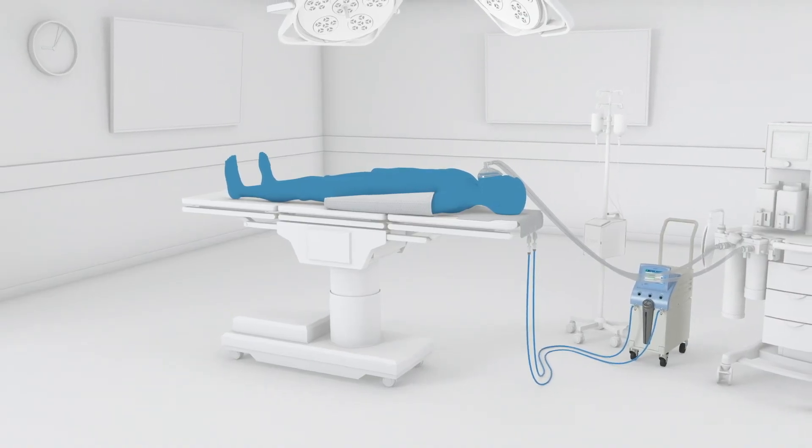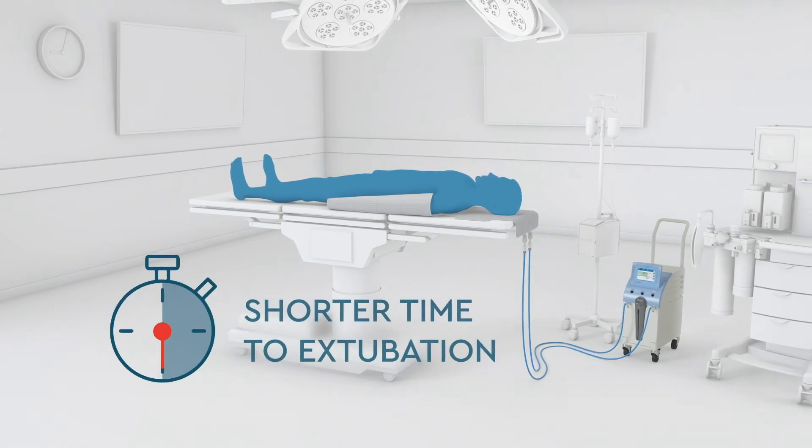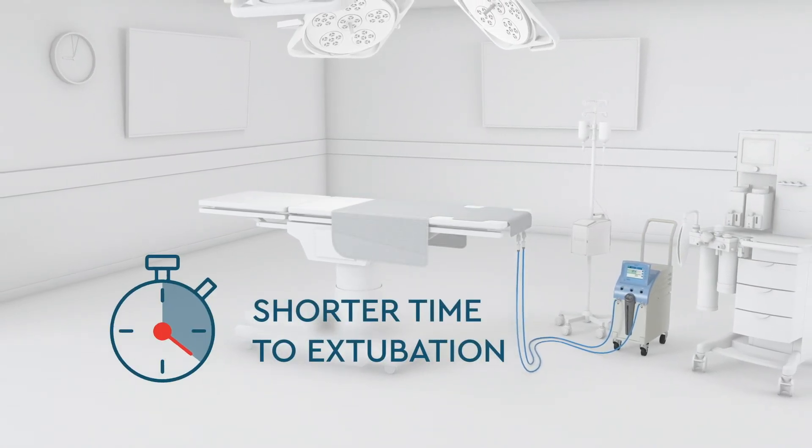Studies where a lawn has been used have documented shorter time to extubation with a lawn as compared with forced air warming.